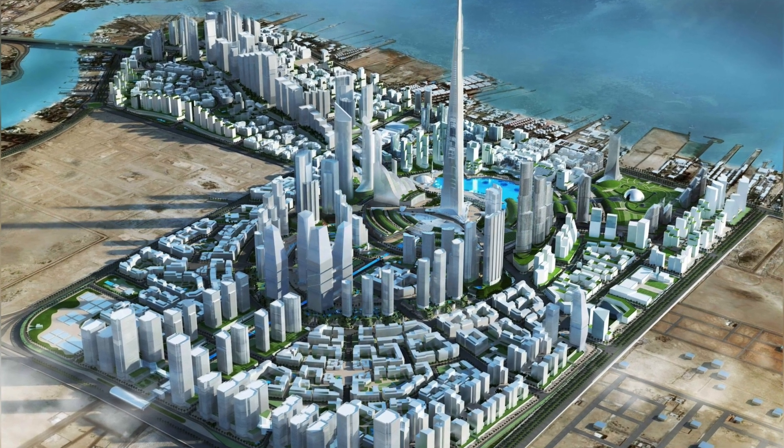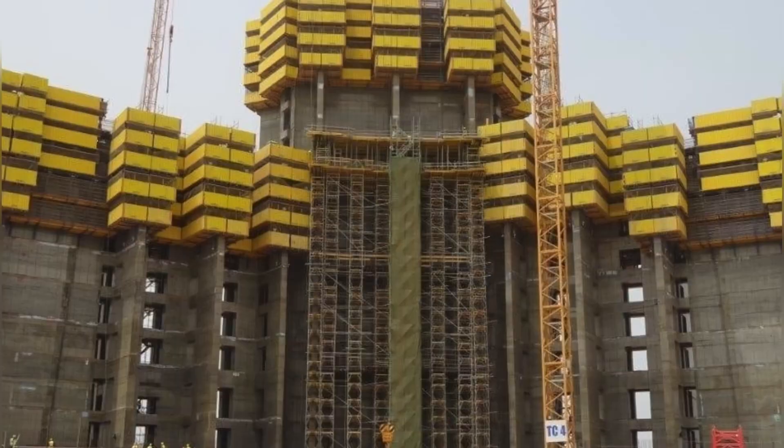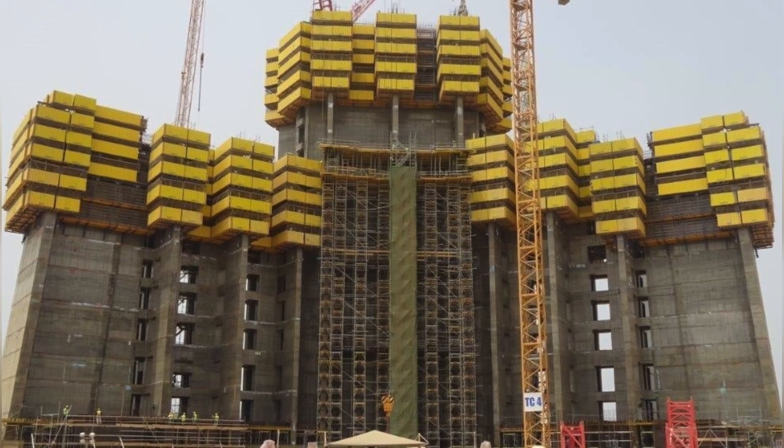The Zidha Tower, also known as the Kingdom Tower, aims to reach over 1000 meters in height, surpassing Dubai's Burj Khalifa. Designed by Edmund Smith and Gordon Gill Architecture, this mega-structure is part of the ambitious Zidha Economic City project.